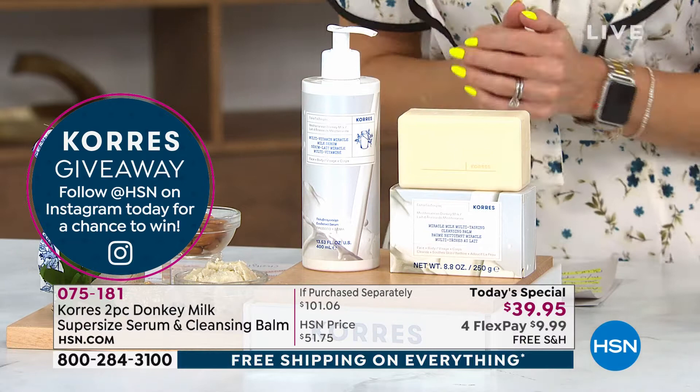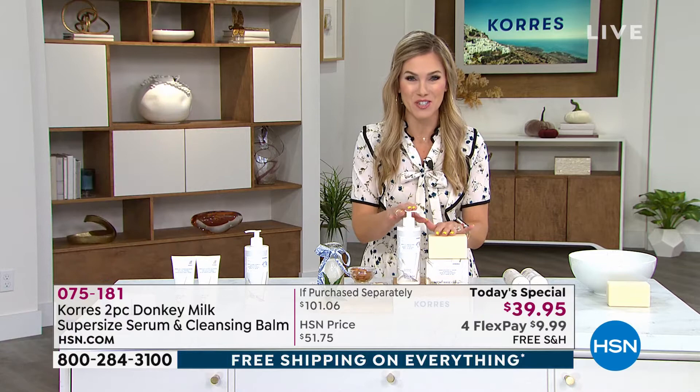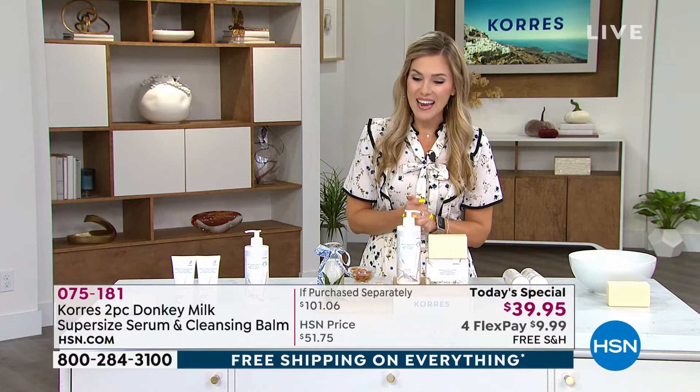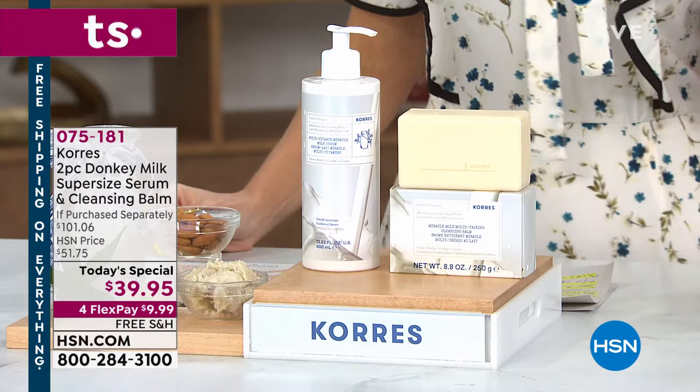We're also doing a great Coras and HSN giveaway partnered with our Instagram pages, so stay tuned. Free shipping and handling is on our today's special — actually on everything today. If you're shopping all things Coras, we have up to 25% off your favorite items at HSN.com. But let's dive into the power of donkey milk, this amazing unique ingredient that gives you astounding results.